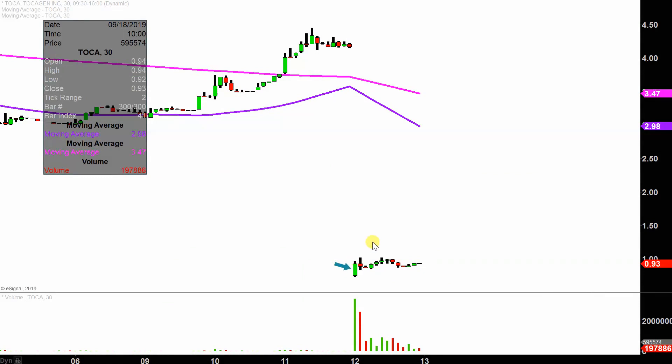Instead of just one of these candlesticks here representing one day's worth of price action, which is what you would normally see, each one represents 30 minutes. So this here may look like several days' worth of time — it's actually today's price action broken down into 30-minute time slices.